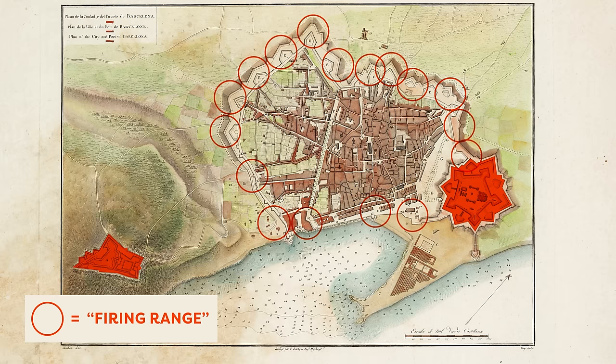As Eixample grew over the years it started gobbling up all the villages around it, and eventually they got annexed into Barcelona. Basically, these are all the neighborhoods that aren't grid-shaped.